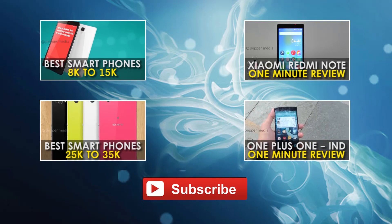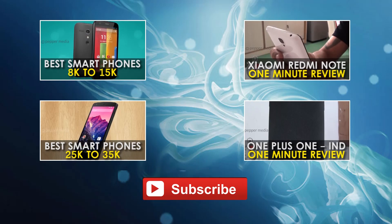We recommend apps on a daily basis. For more such recommendations, hit the subscribe button below.